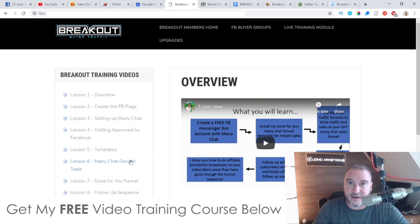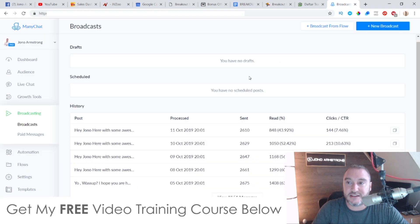Before we get any further, I have to excuse the background noise in this video — we're having some renovations done in our house so there may be a bit of banging. The good thing about ManyChat and chatbots is that ManyChat is actually a free service — they do have a free option. I've gone for the paid option because I've got over a thousand subscribers, but you can opt for a free option if you have less than a thousand subscribers, which is really cool because it can get you started.